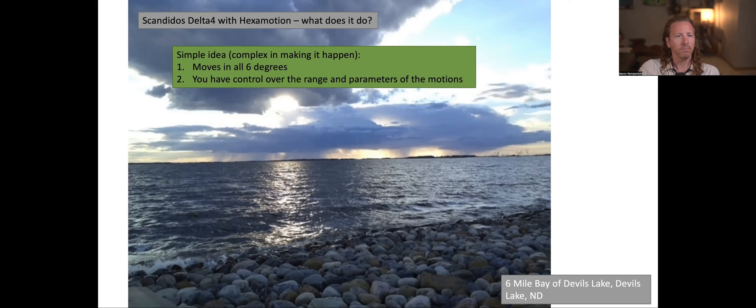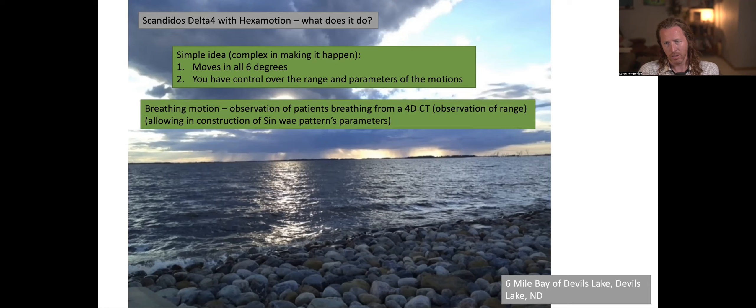How do you get the range of the motion and breathing pattern of a patient? Well, you can use a 4D CT — 10 phase or whatever phase you like — and you can observe the target as it moves as the patient breathes during the phase sessions. You can take the extremes of the motion in whatever axis you want and use them to make a sine wave — excuse the spelling, I misspelled it — a wave-like pattern that the Delta IV can follow.